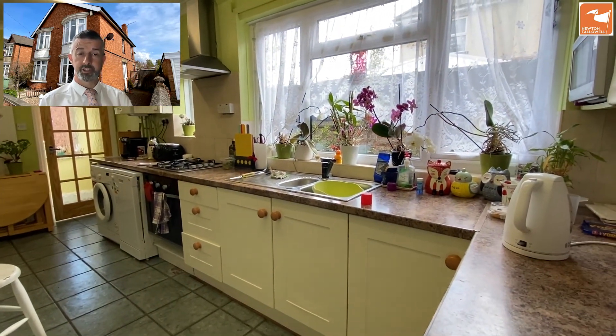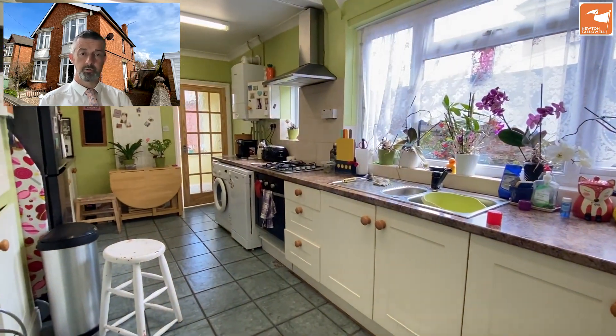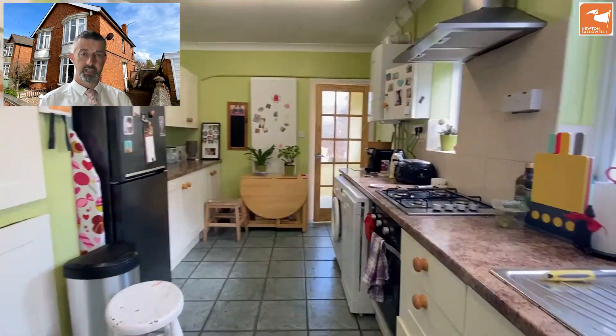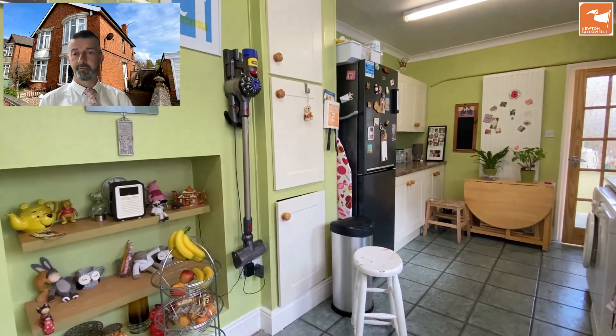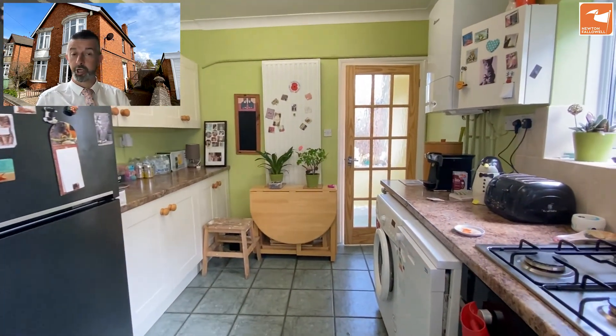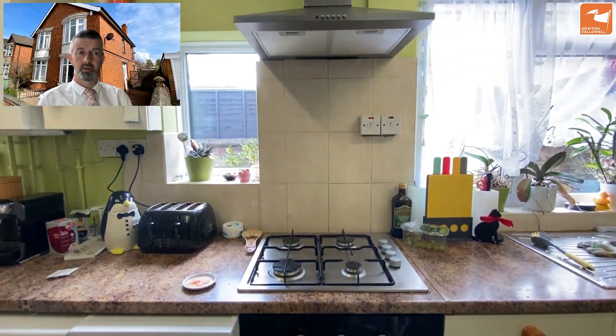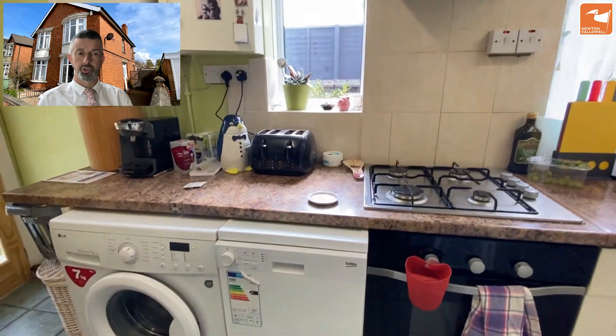The kitchen itself is very spacious. There's a stainless steel one-and-a-half sink and drainer, a stainless steel four-ring gas hob, a single electric oven, and a stainless steel extractor hood. There's space and plumbing for a slimline dishwasher, further space and plumbing for a washing machine, and space for a fridge freezer. There's also the wall-mounted gas-fired central heating boiler, which is Worcester.